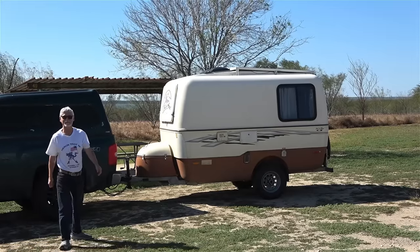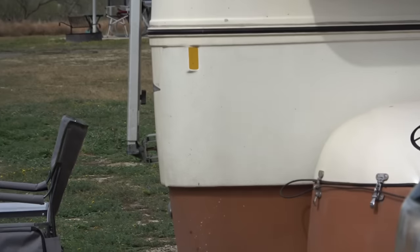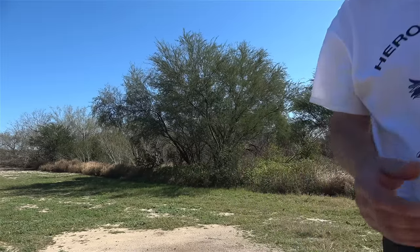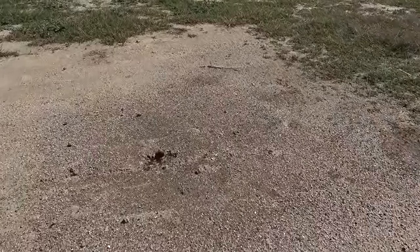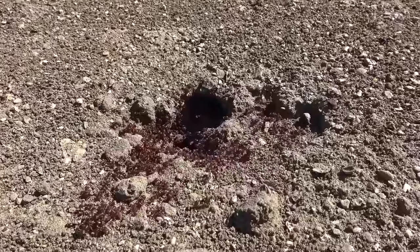This is going to be a good one. Now there is a tent pad here which I guess I could have put my trailer on, but I didn't — for one simple reason. I don't think I'd actually appreciate ants in my pants, or anywhere else for that matter.